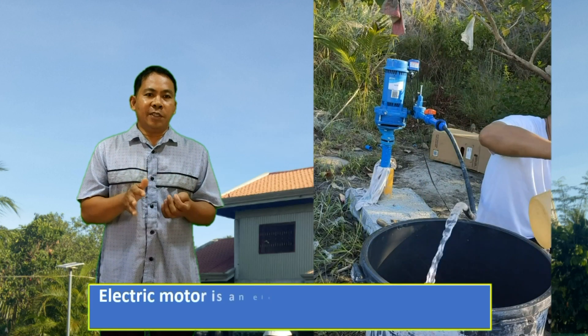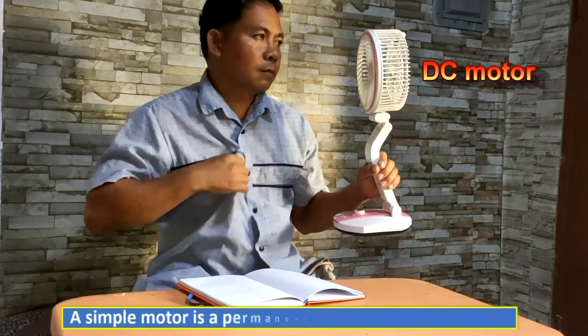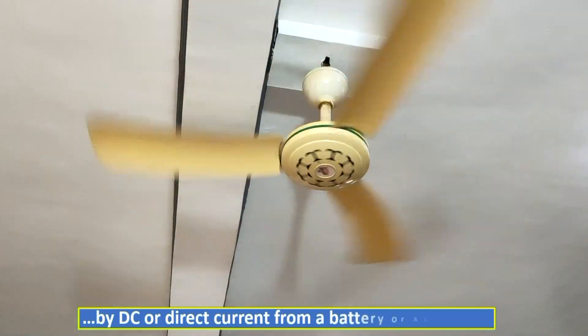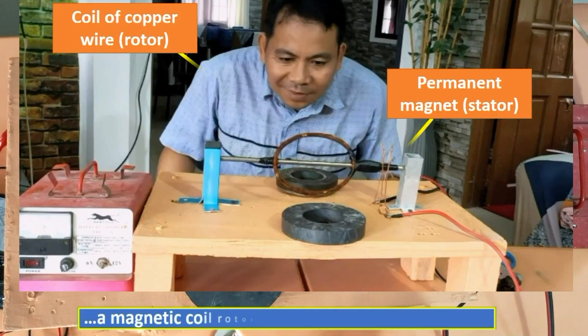An electric motor is an electrical device that converts electrical energy into mechanical energy. A simple motor is a permanent magnet motor powered by DC electric current from a battery or AC source. It consists of a permanent magnet, stator, and a magnetic coil rotor.